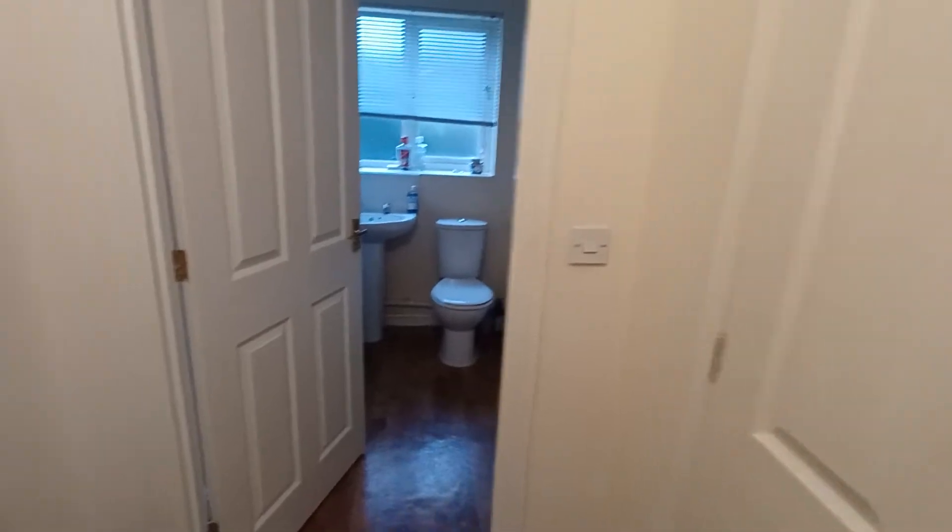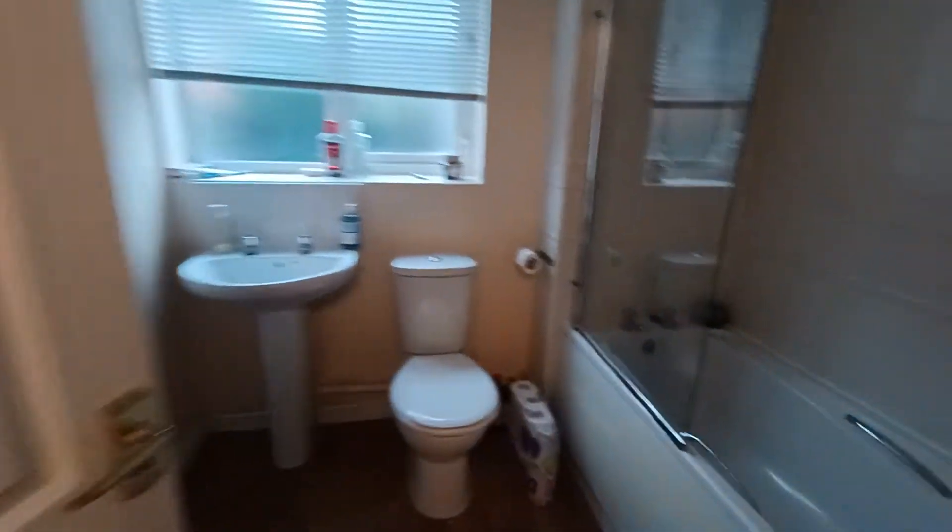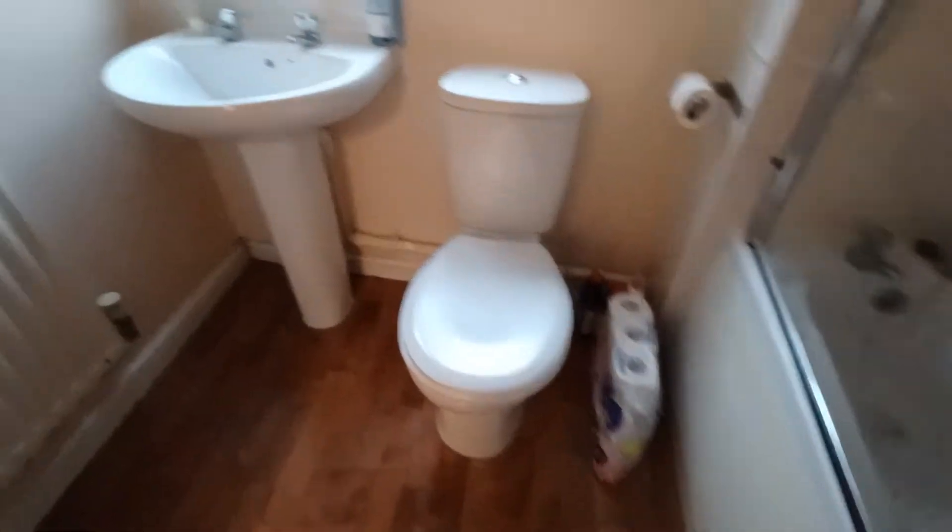Further down the hallway there is another storage cupboard, which is again generously sized. And then following on from that, right in front of you, you come into the bathroom, complete with a three-piece suite — a bath, toilet and sink.